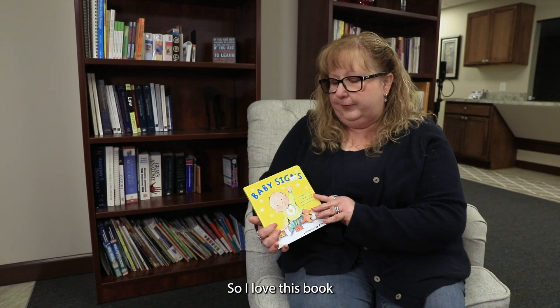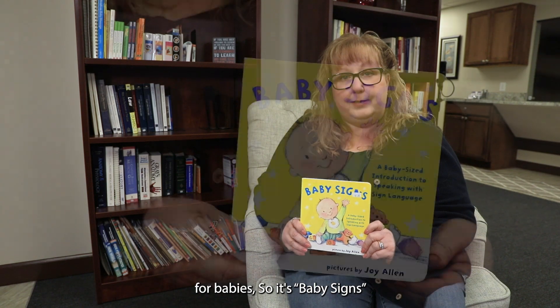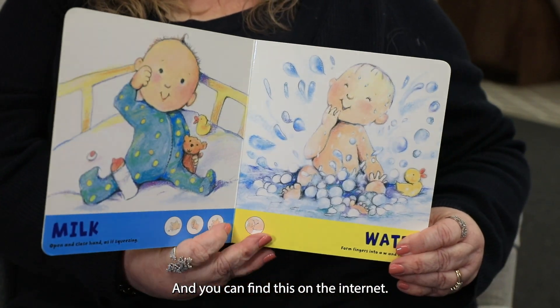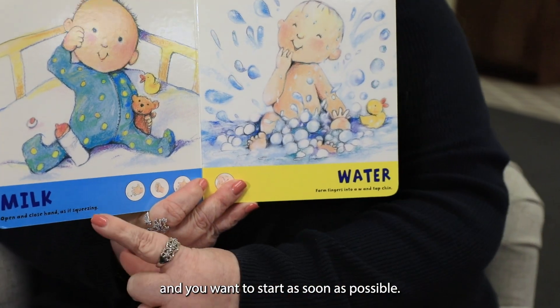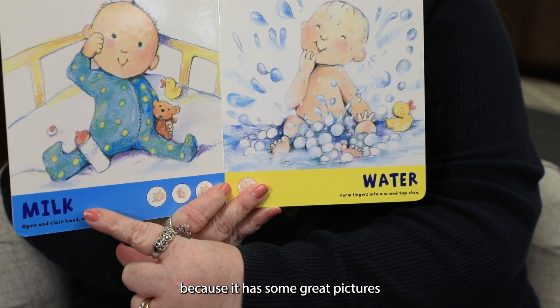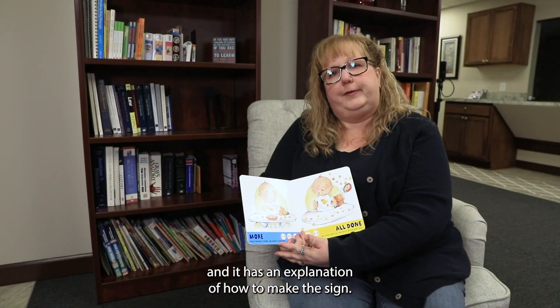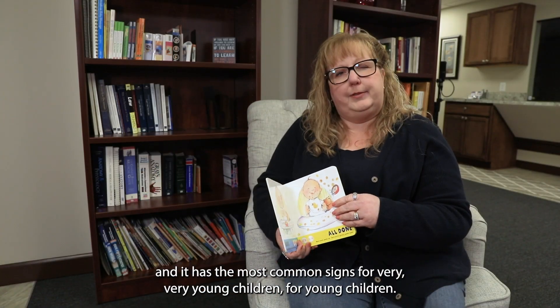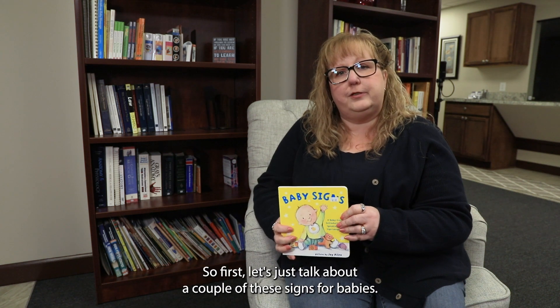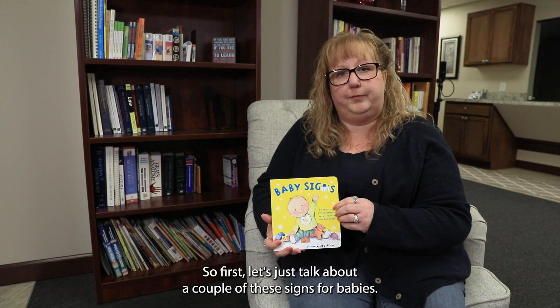I love this book for babies — it's called "Baby Signs" and you can find it online or at Barnes & Noble. You want to start as soon as possible. It has great pictures, an explanation of how to make each sign, and covers the most common signs for very young children.